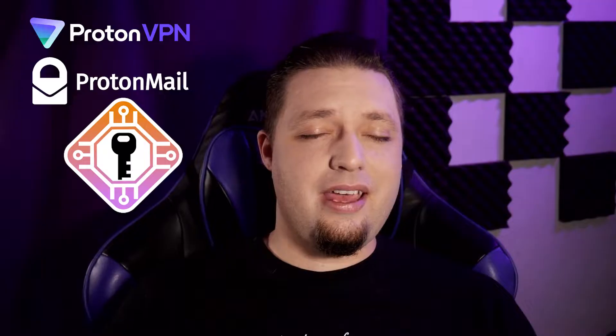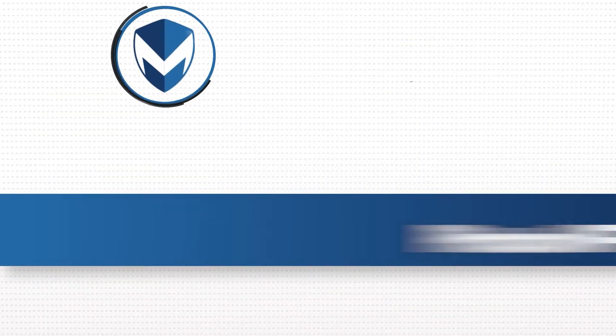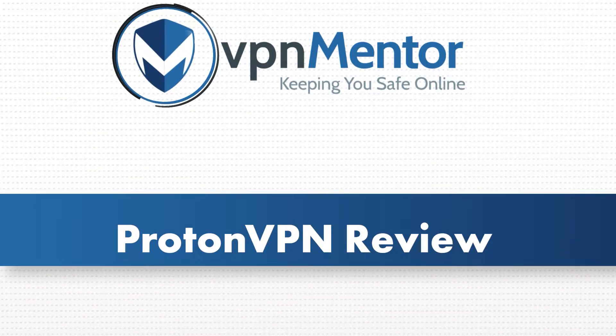ProtonMail — the same guys that encrypt everything and have that super secure mail service, which is not the cheapest but still pretty good. Before we get into the full review, I need to throw down a couple of notes and caveats. While ProtonVPN is still not our favorite — you can still get better for cheaper in my personal opinion — ProtonVPN is a really good VPN and I am actually super glad I got the chance to review it. It was a lot of fun.